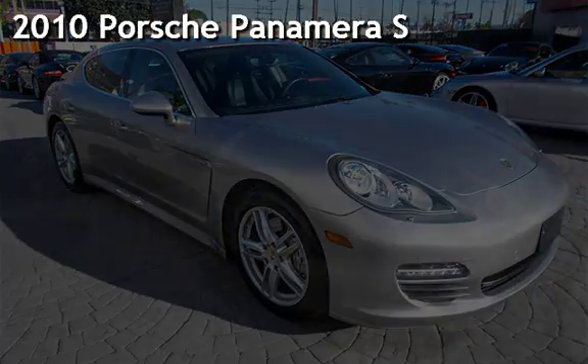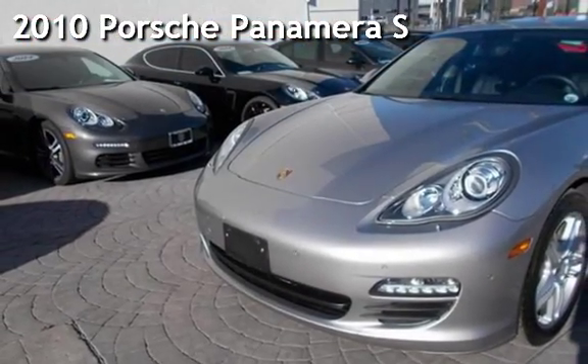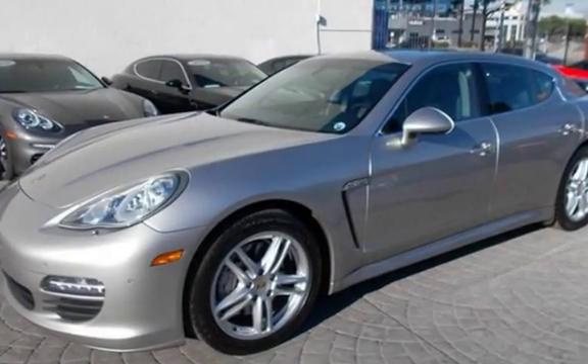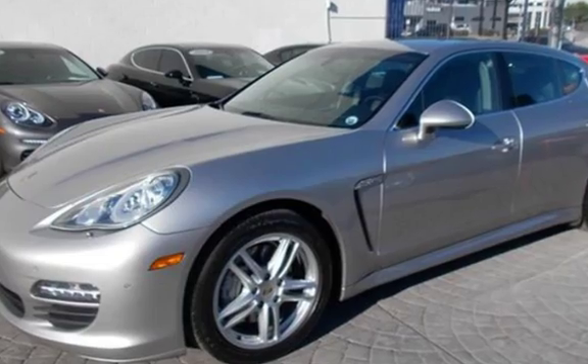Presenting a pre-owned 2010 Porsche Panamera S. This four-door sedan has an eight-cylinder, 4.8-liter V8 engine, with rear-wheel drive and an automatic transmission.